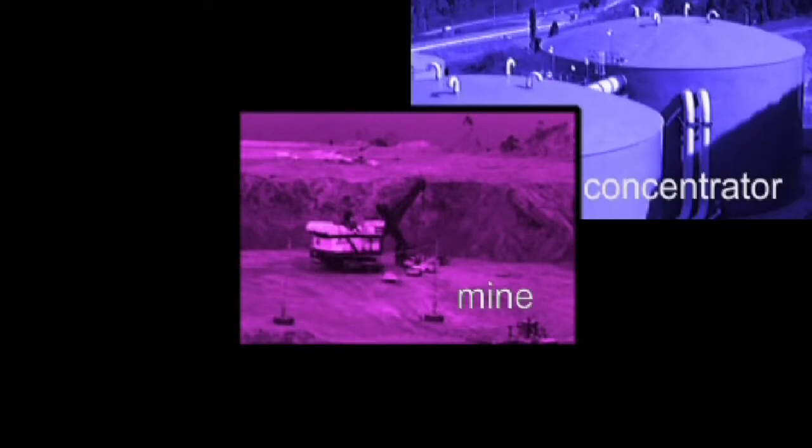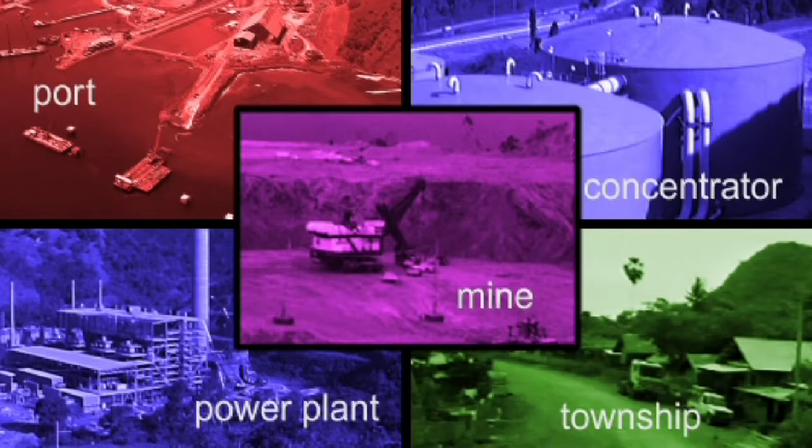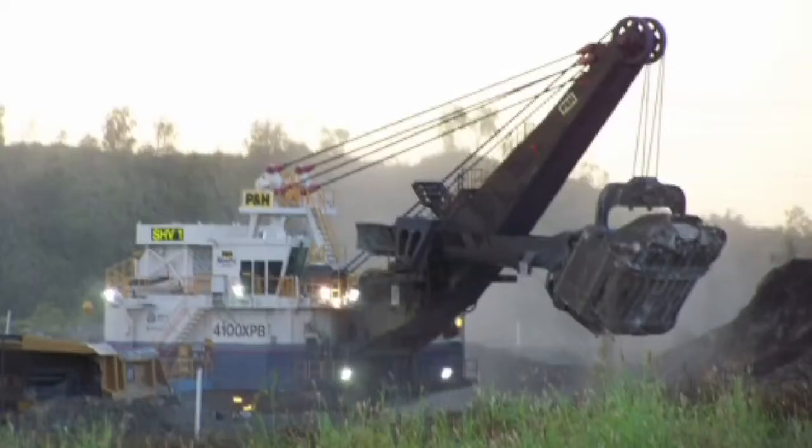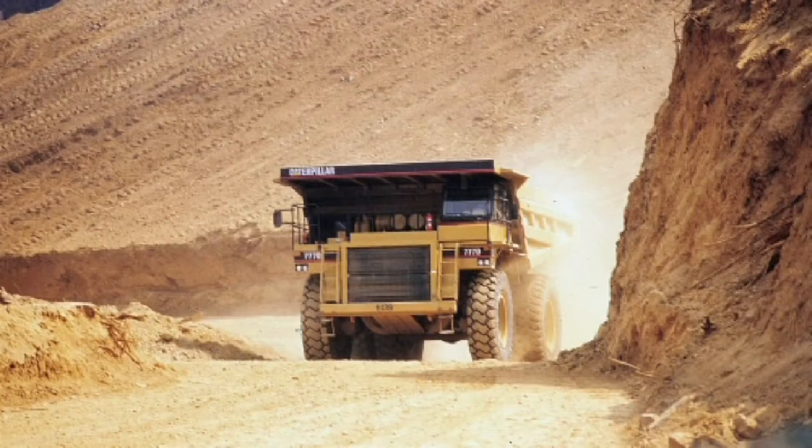Batu Hiju was separated into five self-managed projects, which enabled the specific needs of each area to be met. Ore is mined using large electric shovels and loaded into 240-ton haul trucks for delivery to the primary crusher.